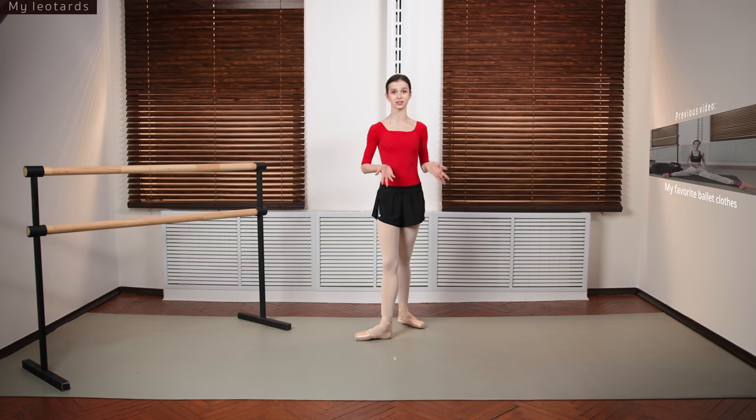We are doing the leotard collection. As some of you have asked in the comments under my previous videos, I'm going to be showing you my leotards. I decided not to show you all of them because I have more than I'm showing — I really just wanted to show you some of my favorites that I wear consistently, that I wore more than about five times.